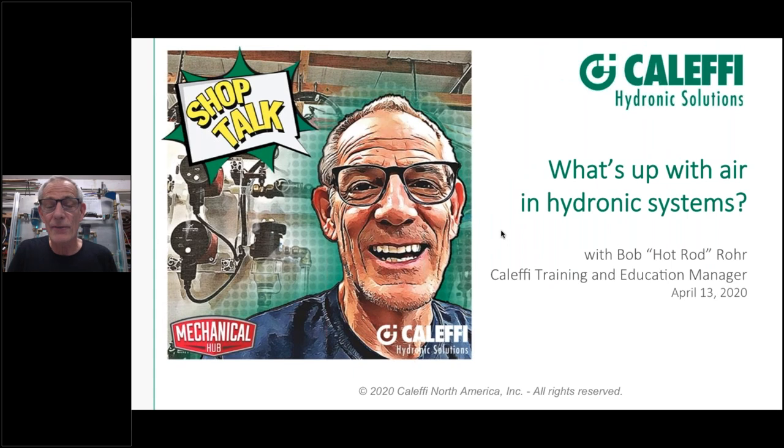Hey everybody, welcome to the first ever Shop Talk. I'm excited to be in my shop doing this. Hope everybody can hear me — put your hand up or type in if you can't hear or see me. We'll go through a little bit of the housekeeping on what you can do if something breaks down on your end.